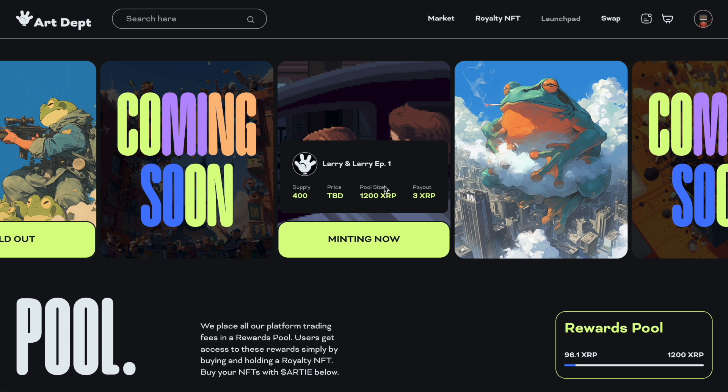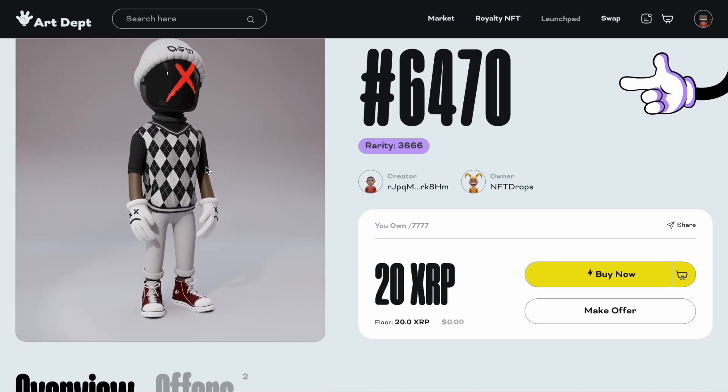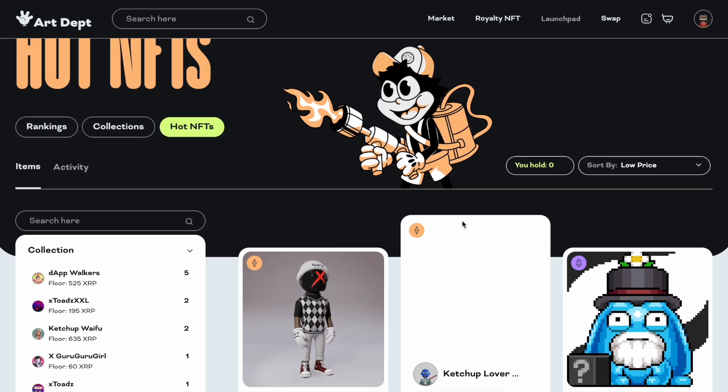Looking at this royalty collections — earn like a creator. Just by owning these NFTs, having them for sale, owning a Dap Walker, you're going to be earning XRP from other people selling NFTs. This is giving NFTs even more utility. Looking at this Anti-Social Media, it only costs 20 XRP. Going to the hot NFTs, we've got an XXL Toad here — look at this Dap Walker.